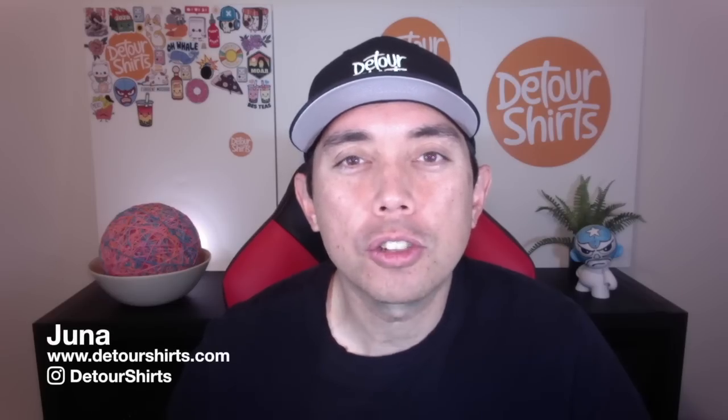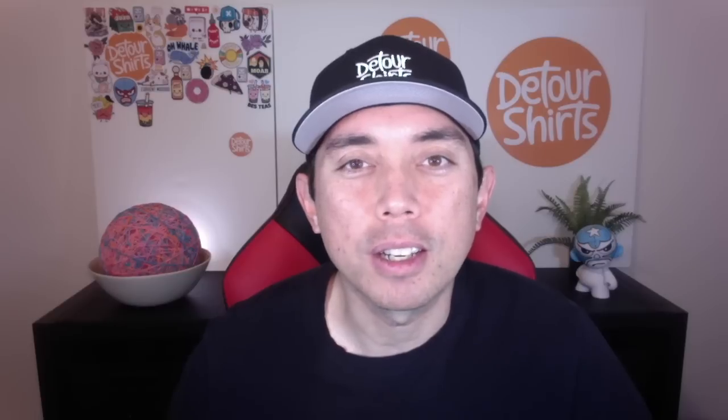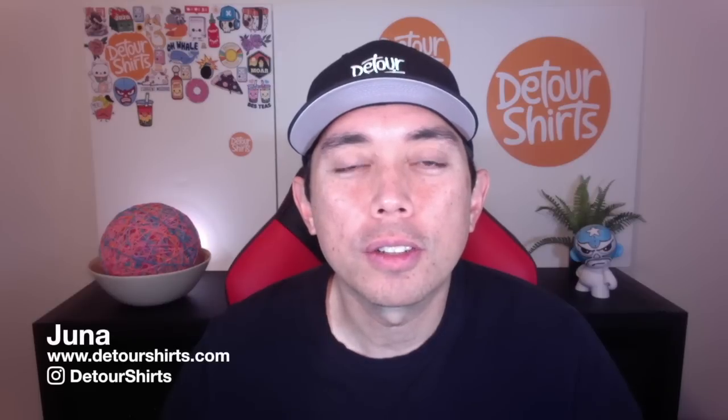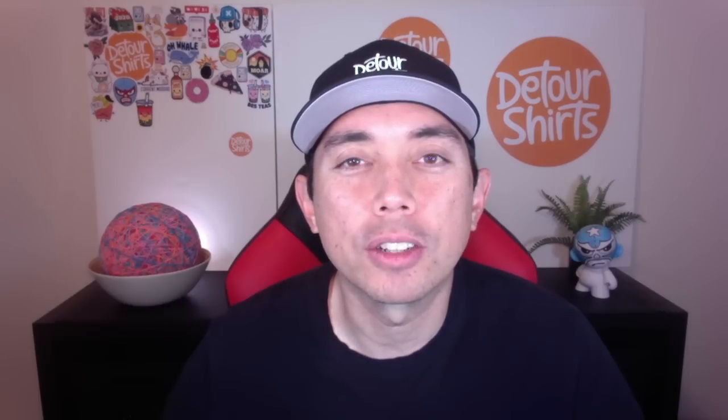In this video I'm going to share with you 10 trends on Redbubble so that you have a better chance of making some sales this Q4. Hey, thanks for joining me. This is Juna with Detour Shirts, the channel all about helping you design and sell t-shirts online.